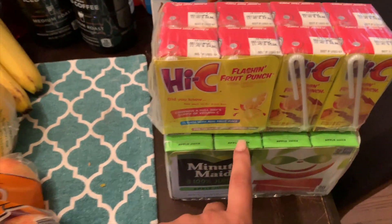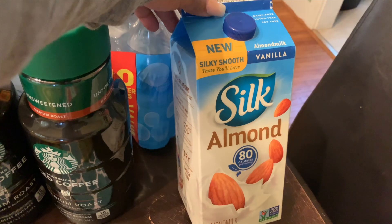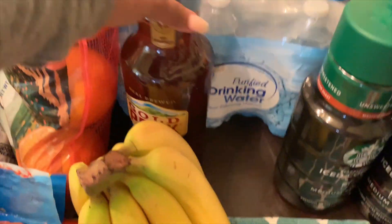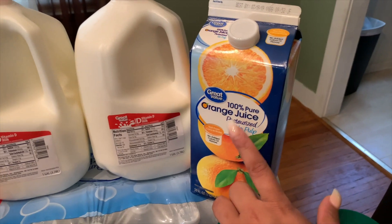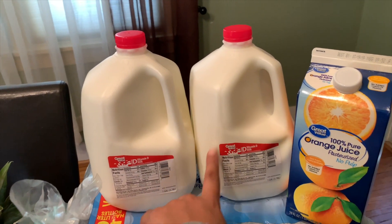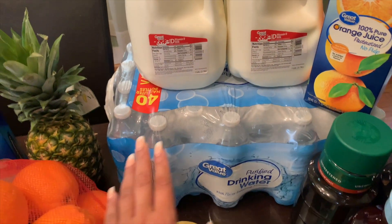I grabbed these clementines — I believe they're called mandarins — for the kiddos, some fresh green beans for my green beans and potatoes dish, bananas, apples, and some tomatoes.